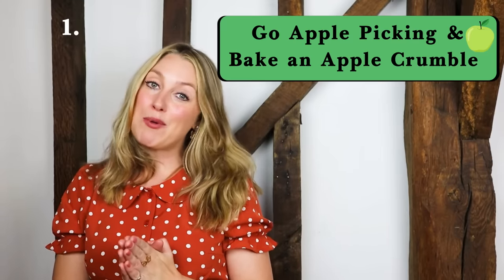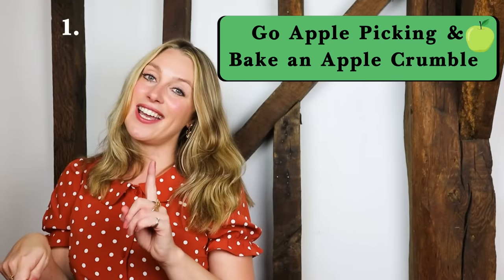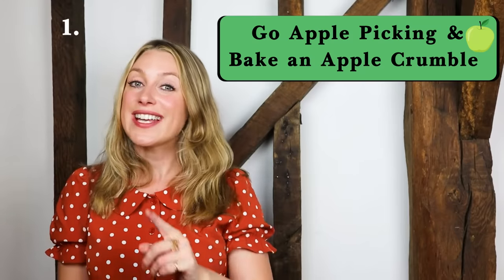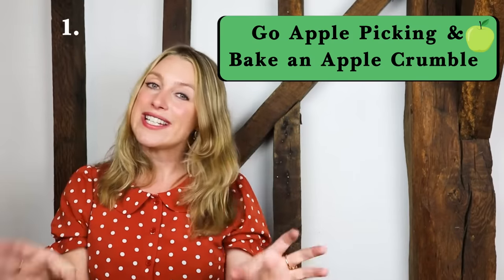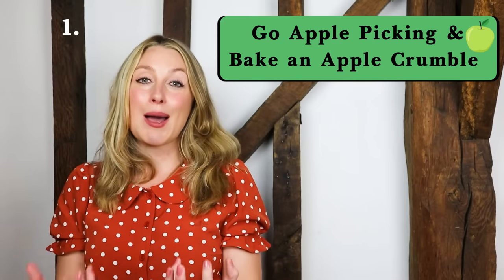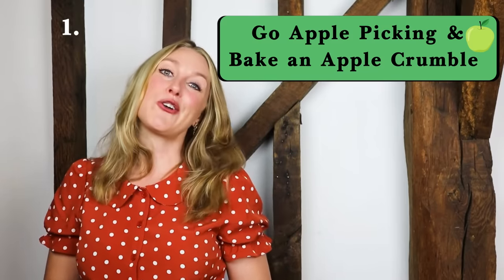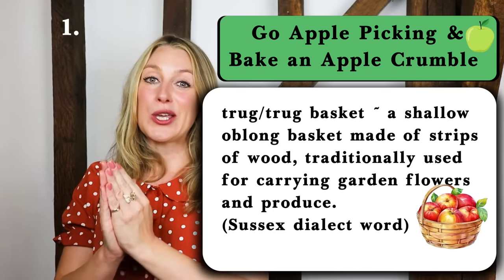Number one: go apple picking, put the apples in a trug basket, and then go home and make apple crumble. It's autumn and the trees are abundant with apples waiting to drop. Most of them have already dropped now but this is definitely apple season. Now a lovely Sussex dialect word is 'trug', which is a little basket, and it's so cute.